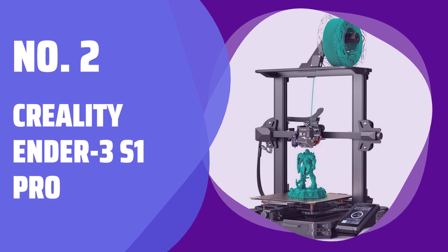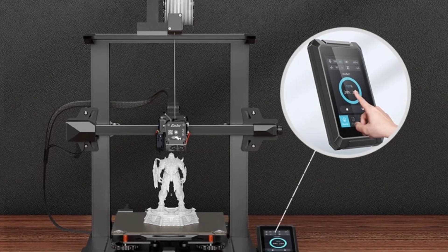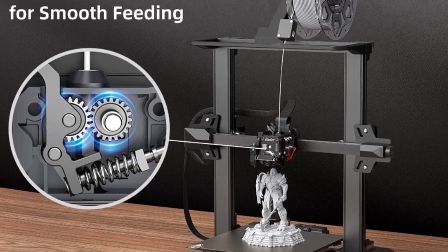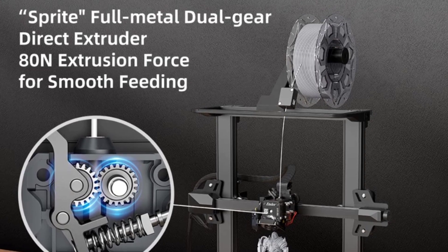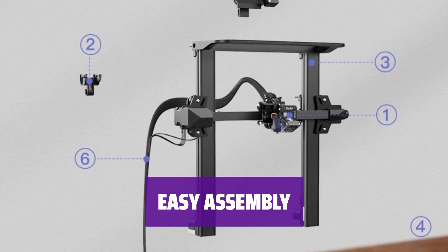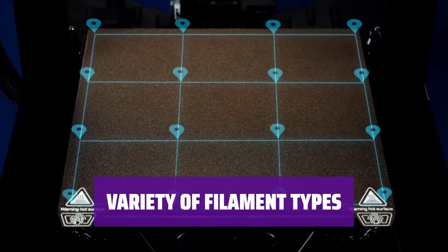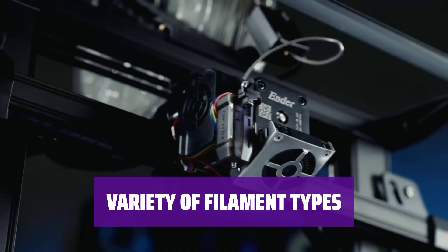Number 2: Creality Ender 3S1 Pro. Looking for a 3D printer with a large print area without breaking the bank? The Ender 3S1 Pro might be the one for you. Don't worry about being a non-techie — this printer comes largely pre-assembled, making the setup process a breeze. With the ability to work with various filament types, including PLA, ABS, PETG, and more, this printer provides flexibility for your projects.